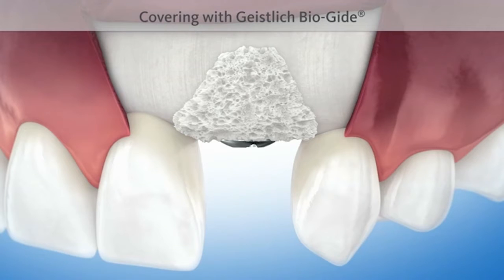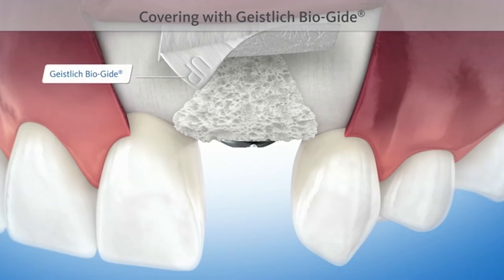To promote undisturbed bone formation and to support wound healing, the damaged area should be covered by a proven protective membrane, such as Geistlich Bio-Guide.